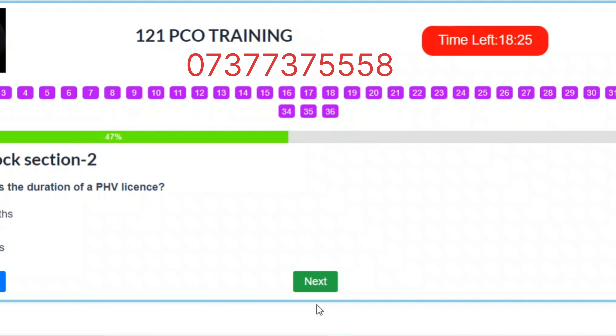Question 17. What is the duration of a PHV license? A. Six months. B. One year. C. Two years. Correct answer: B – One year.